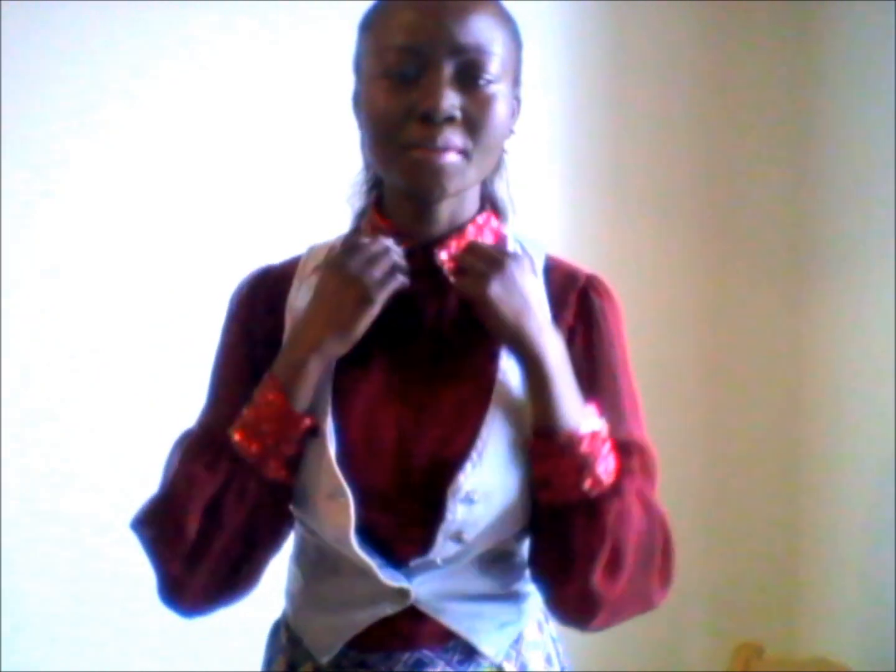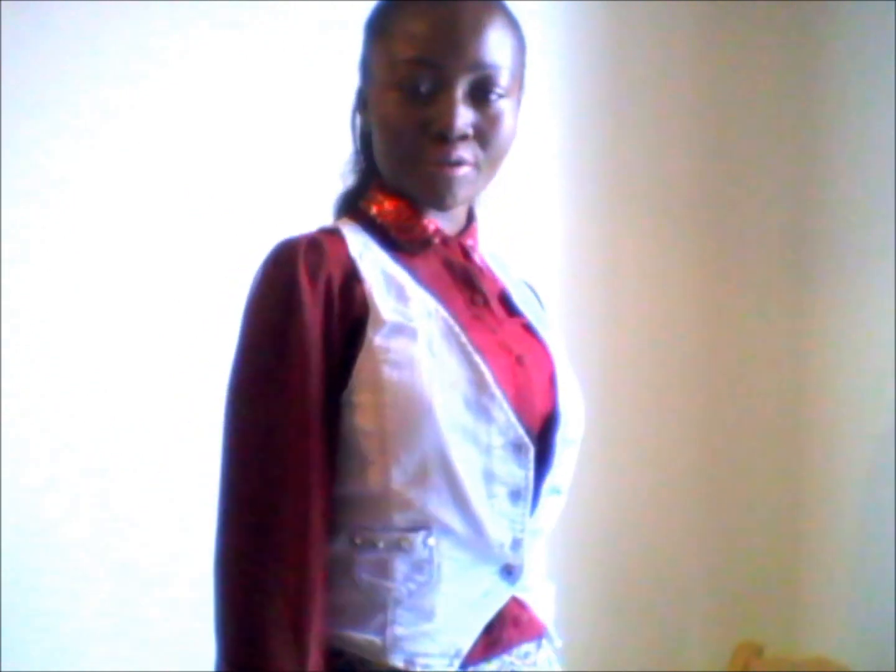Doesn't it just remind you of Christmas? It was bought for me by my mum so I have no idea actually what shop she bought it in. I'm also wearing a light wash denim waistcoat which I picked up in Bershka in Spain on my travels. A lovely studded detail there on the pocket.